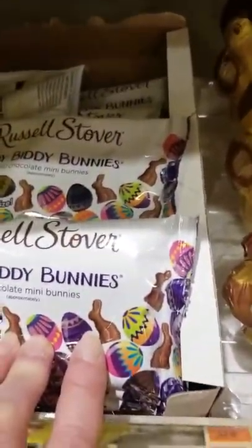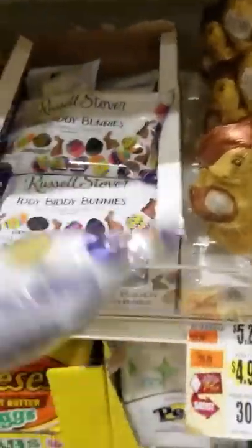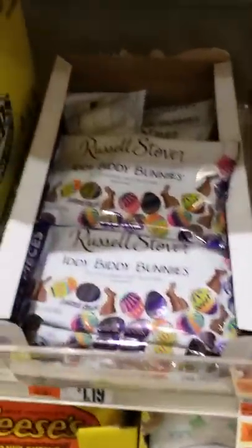And then of course we got the Russell Stover that my mom used to buy for the kids every year. This is a nice size little bunny, very nice. And then they got the itty-bitty bunnies — Russell Stover itty-bitty bunnies. I guess they're chocolate bunnies.